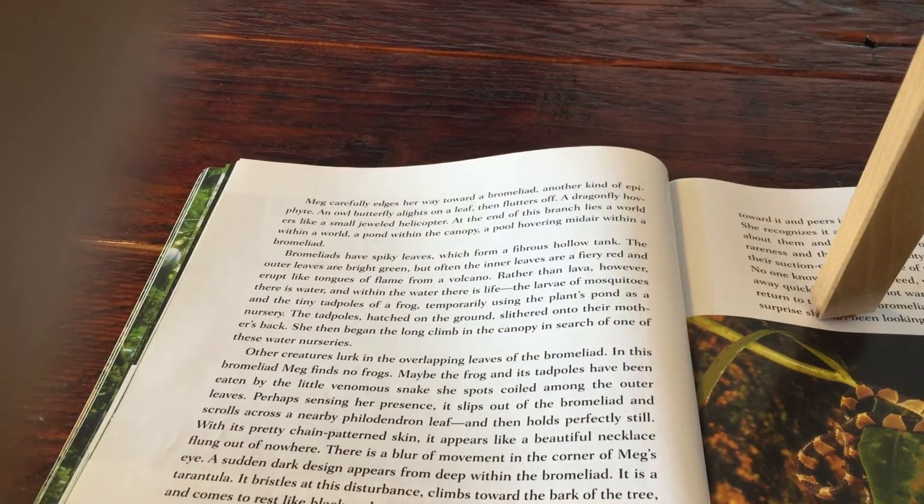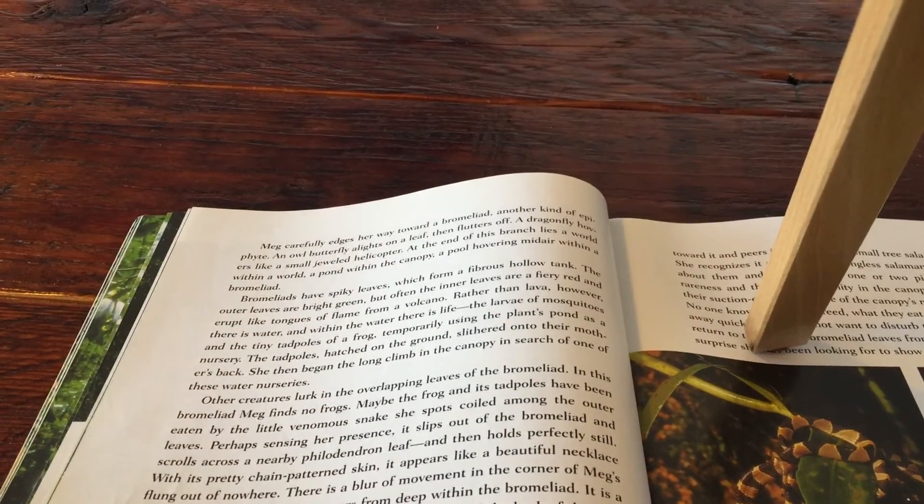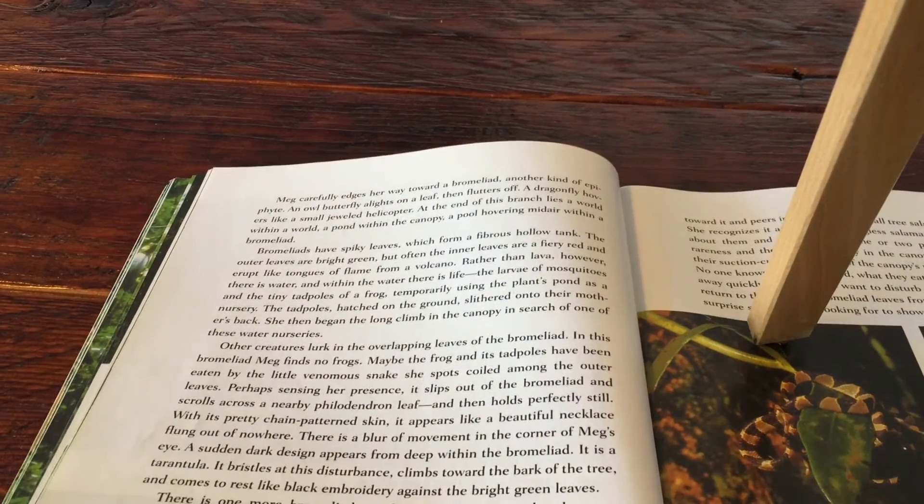This is a read-aloud of The Most Beautiful Roof in the World, page number 25. If you're following along with the Engage New York modules, this is for lesson number 8.